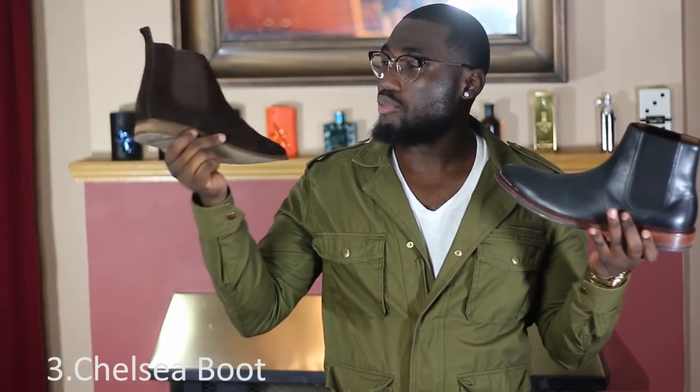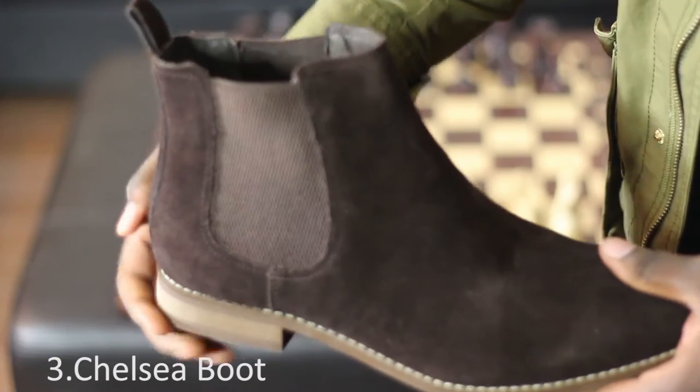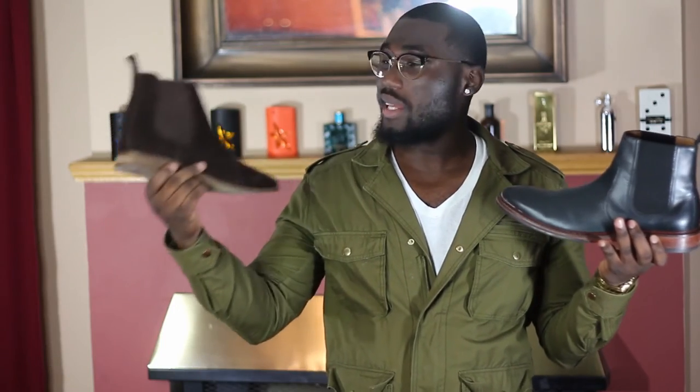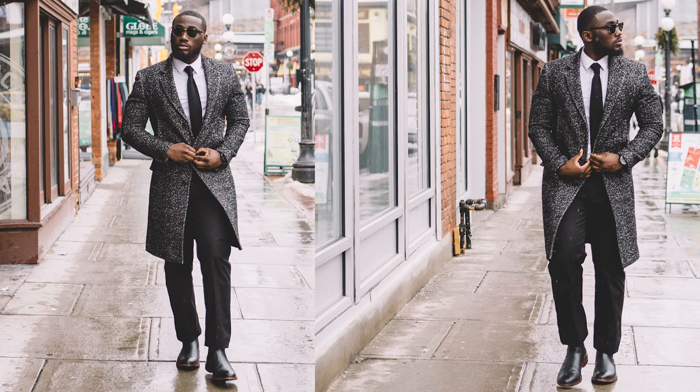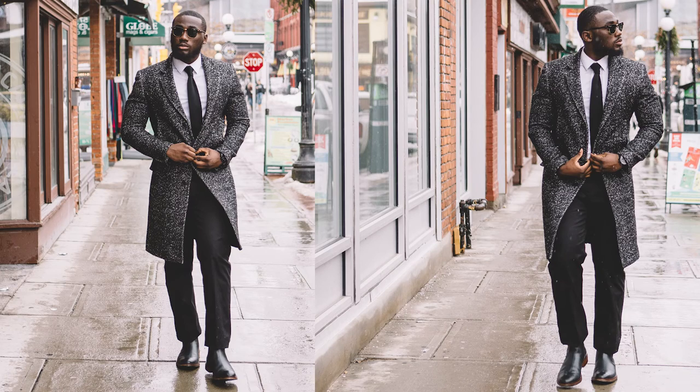The third pair is the Chelsea boot. As you can see, I have a brown suede pair in my hand which I haven't worn yet — it's wintertime, and suede can be a pain to deal with. I'm waiting for summertime to wear these. In my left hand I have a black leather pair. I really like the Chelsea boot — you can dress it up or dress it down, and I really like the form factor on these.